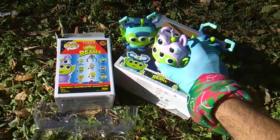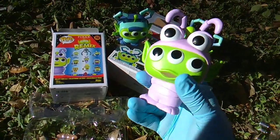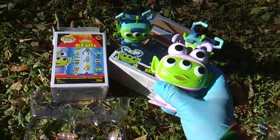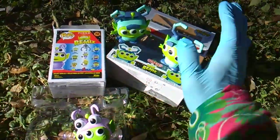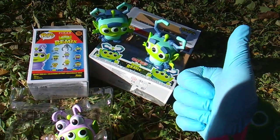Alien remix crossover event of the year — so excited! Toy Story alien, the little green man — love them, love the whole alien remix concept. Very cool. Thumbs up, check the Toy Story playlist. Goodbye!